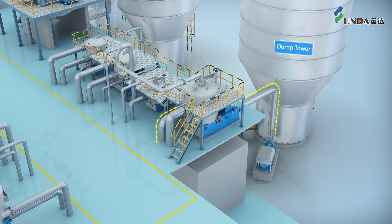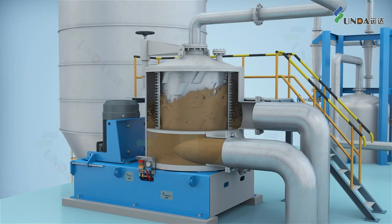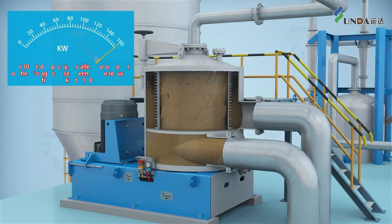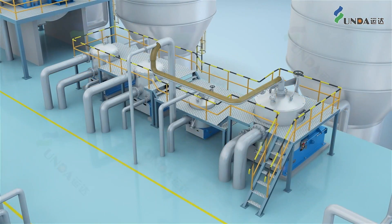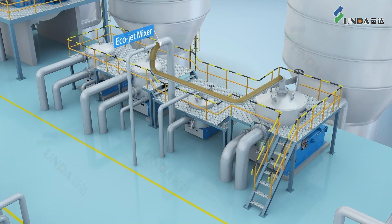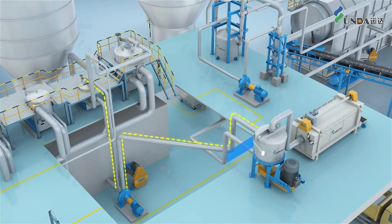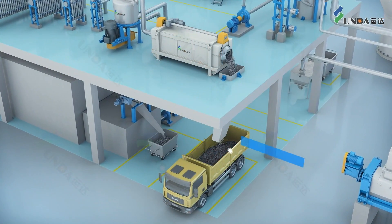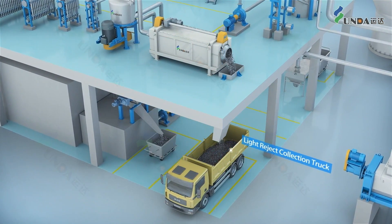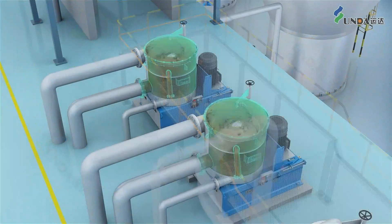The stock after the dump tower is pumped into the core screening system. Reject of the first stage goes to the second stage via one EcoJet mixer directly. And reject of the second stage goes further through a flow purger and a reject separator. Finally, the light impurities are collected for further treatment.